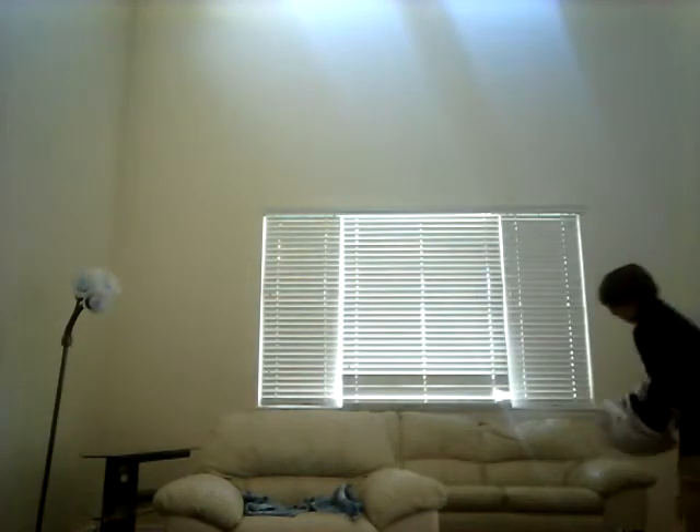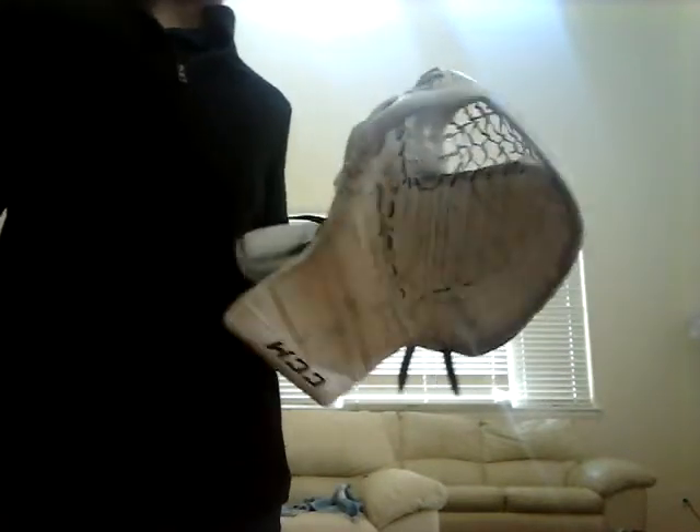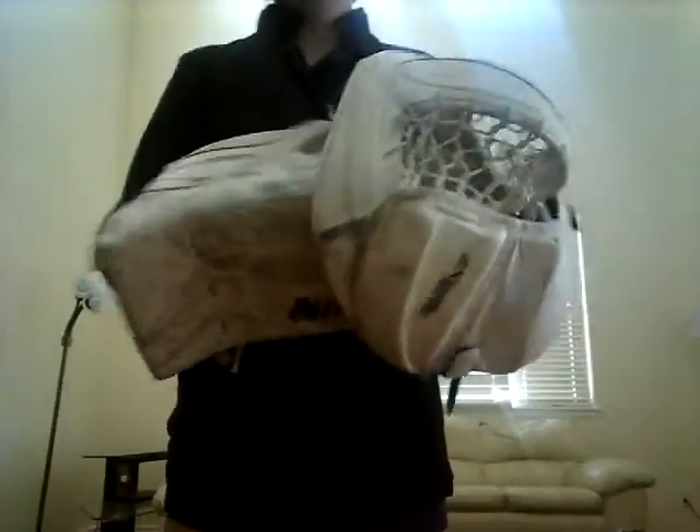My gloves and my blocker — I have not changed them. My blocker might get a new Vaughn blocker. My CCM 860 catcher — I'm still working on breaking it in. I might get a factory mod; if anyone has recommendations on what mod I should get, I'm thinking about just doing the floating T — let me know if you've had a bad experience with factory mod. Then I have a Vaughn Ventus LT68 blocker — it's a good blocker, but I wish it had more protection. Other than that, two great gloves.